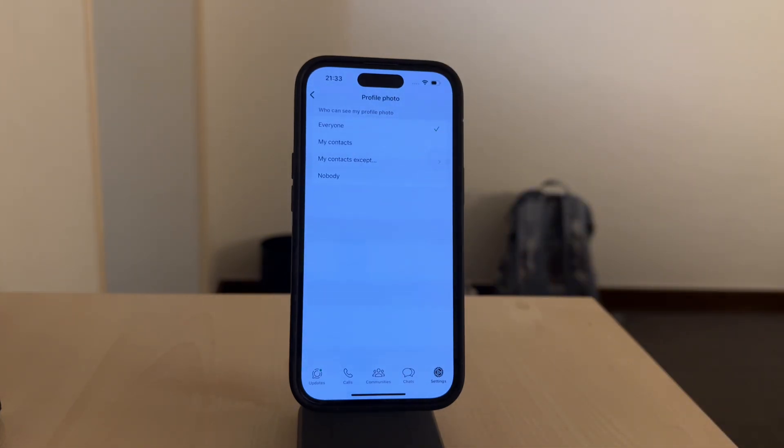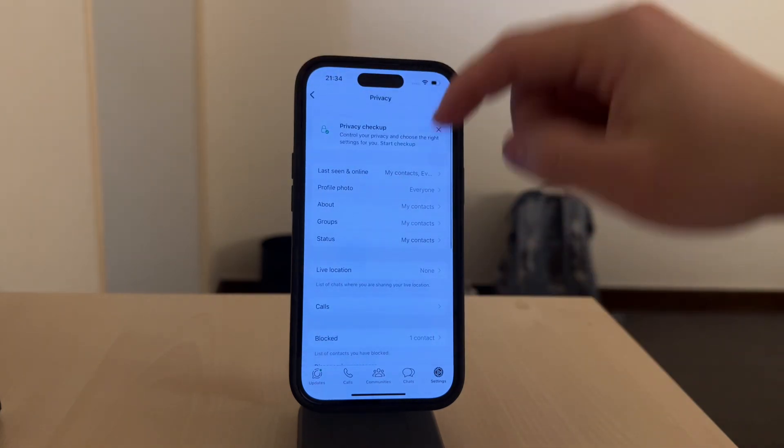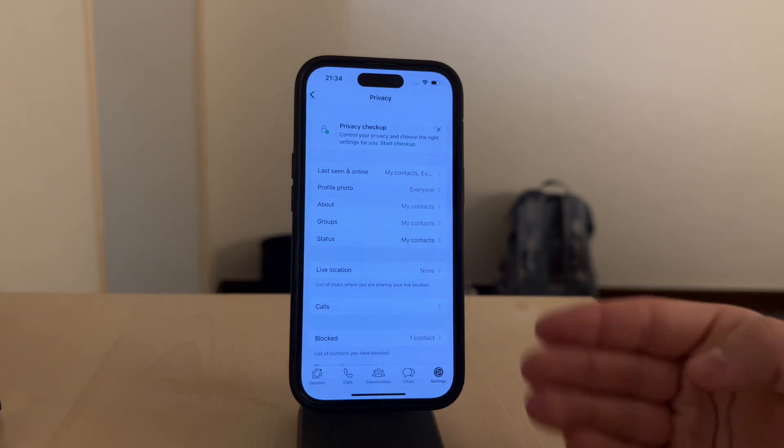Lastly, think about what you're sharing in your profile picture. If you want extra privacy, consider removing personal details like your face or location, or use a photo that doesn't reveal sensitive information. Even with protections in place, being mindful of what you share is always a good idea.